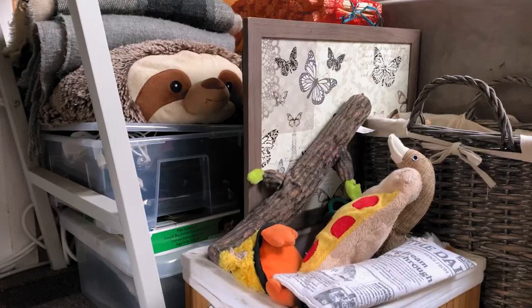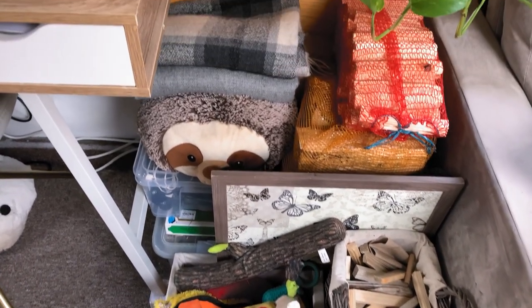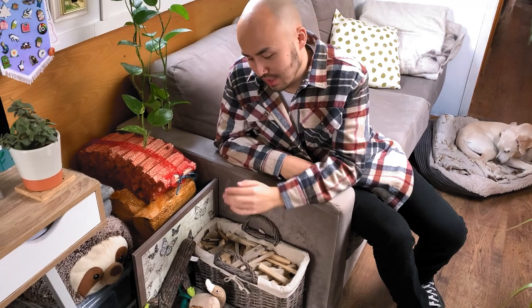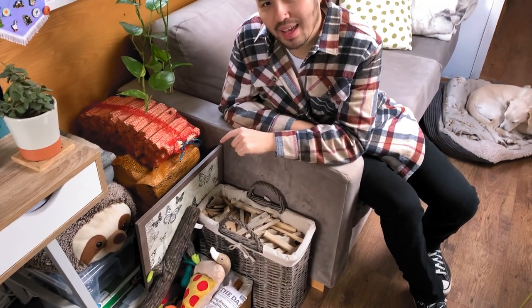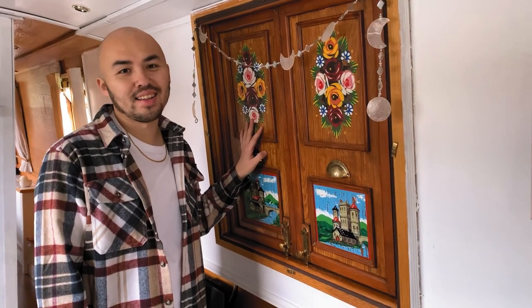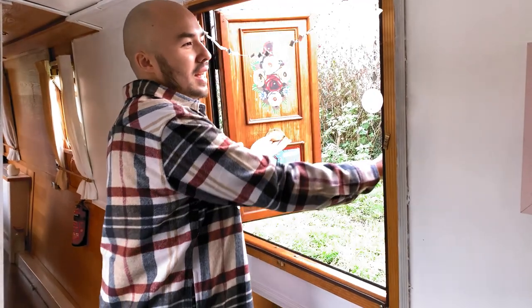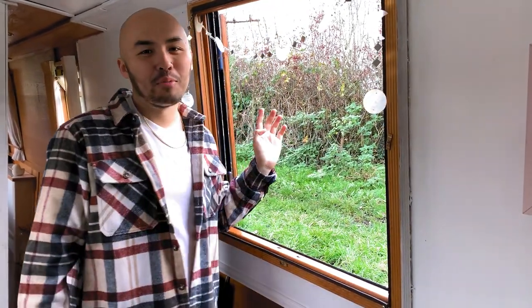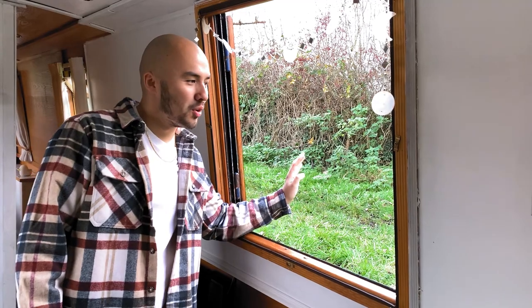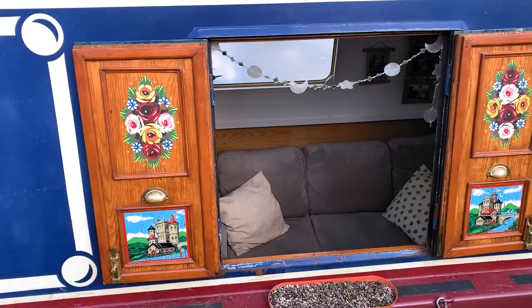The boat is still a work in progress, so we have what we refer to as a pile of many things. In winter it's taken up a lot by kindling and logs for the fire at night, but we also have Rufus's toy box, a bunch of board games, and my pride and joy which is my PS5. This is our side hatch - possibly one of our favourite things about the boat. You open it up and it lets in tons of light and fresh air. One of the added benefits is that when you moor on the towpath side you quite often get little dogs sticking their heads through to say hello.